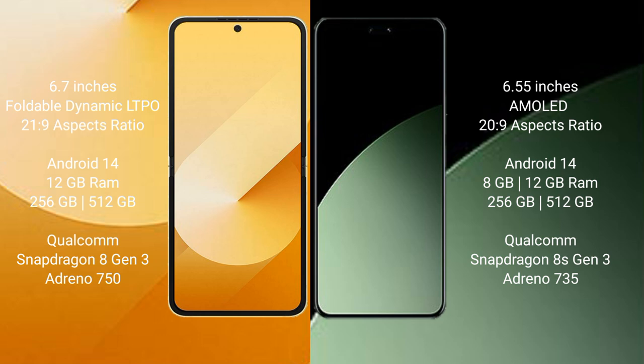Both the Samsung Galaxy Z Flip 6 and the Samsung Galaxy A40 run on Android 14. The Z Flip 6 comes with 12GB RAM and 256GB or 512GB internal storage, powered by the Qualcomm Snapdragon 8 Gen processor. The Samsung Galaxy A40 comes with 8GB or 12GB RAM and 256GB or 512GB internal storage, with a Qualcomm Snapdragon 735 processor.